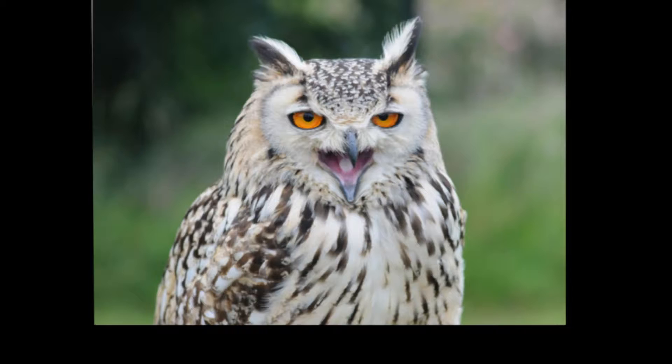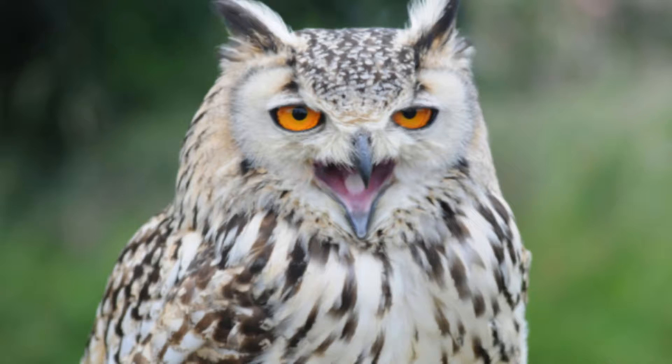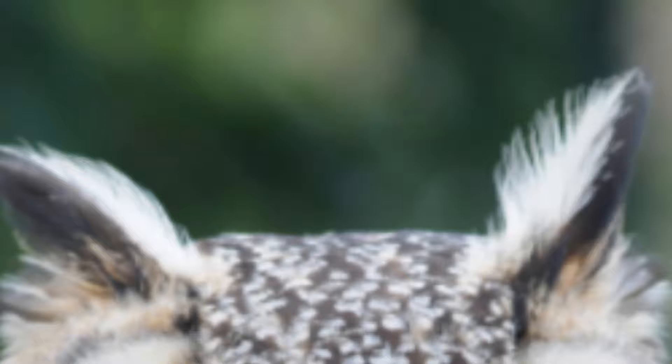There are 216 different species of owls in the world today. The great horned owl is native to the Americas and is recognized by the bright yellow iris in its eyes and long horn-like ears.